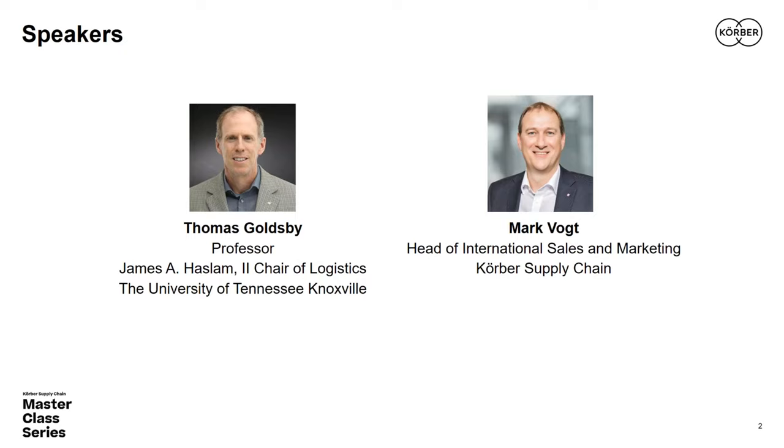Mark brings almost 26 years of experience in intralogistics automation, consultancy, sales, and project management. He brings a world of experience to today's topic and is certainly a foremost expert. He's experienced in a wide range of fully automated solutions, dating back to early experience around the turn of the millennium in 2000, where he installed the first deep freeze high bay warehouse automation project.